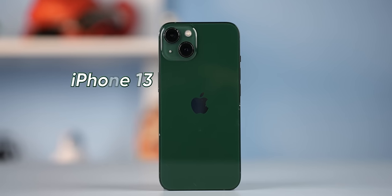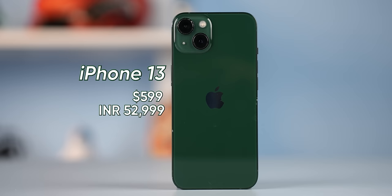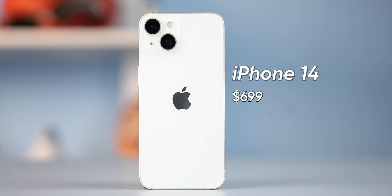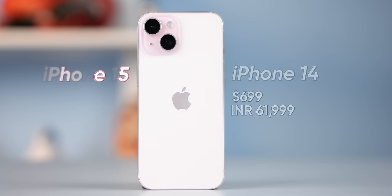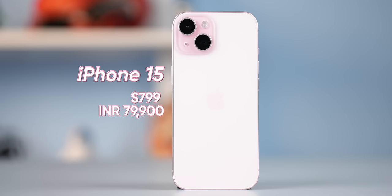Let's start with price. The iPhone 13, being the oldest model, is available for around $600 in the US and 53,000 rupees on Amazon currently. The iPhone 14 costs $700 or around 62,000 rupees in India, while the iPhone 15, being the latest, comes in at $800 or 80,000 rupees.